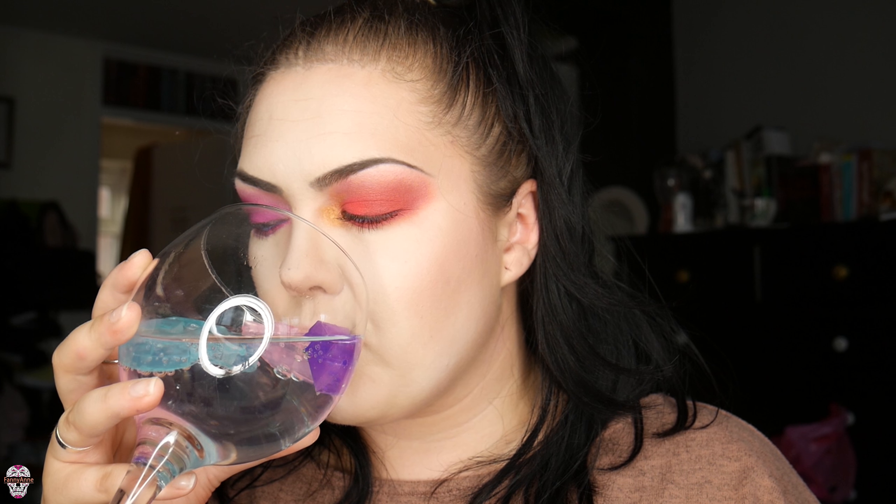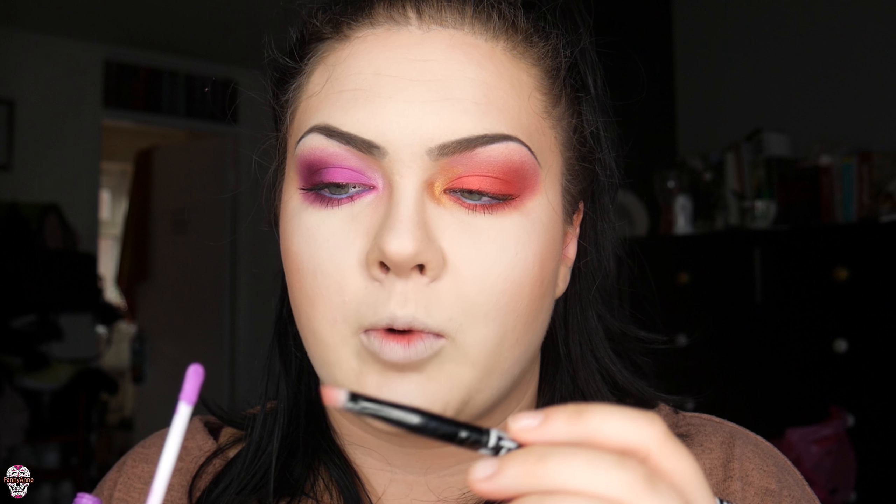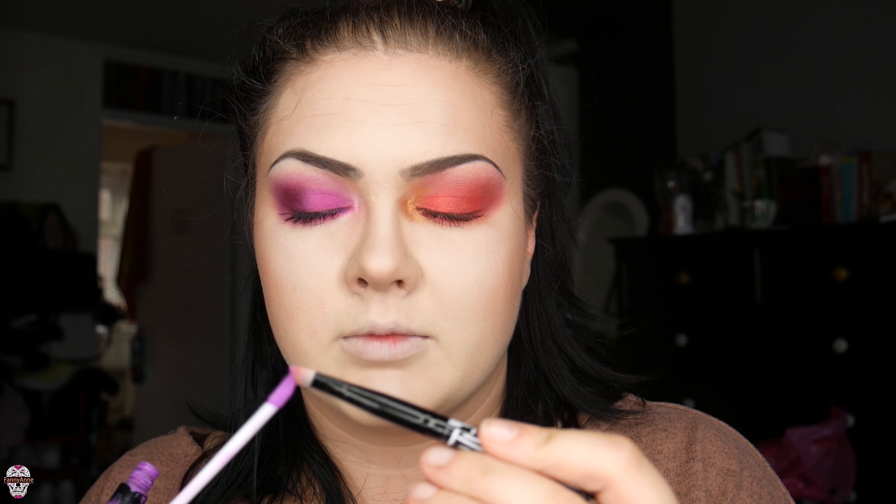I'm going to do eyebrows and mascara and I'll be right back. Okay, done. I've decided to do something pretty crazy — I'm going to get my purple and red liquid lip and put the opposite color on either side. I'll get an angled brush, draw it on, and go over it. I don't know how much it's gonna work but let's give it a go.